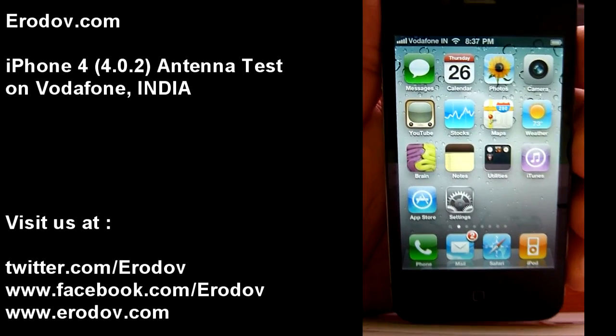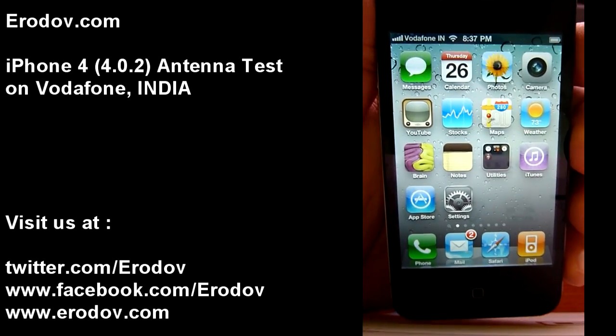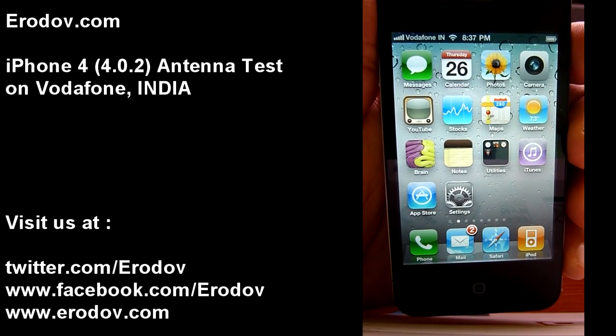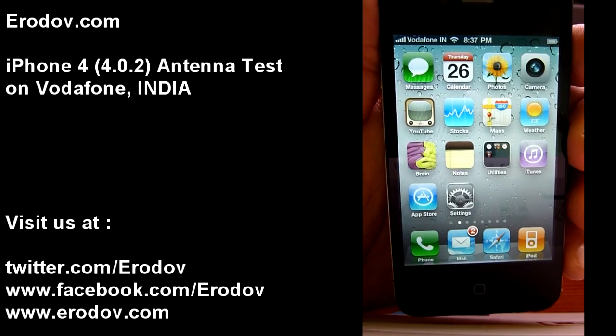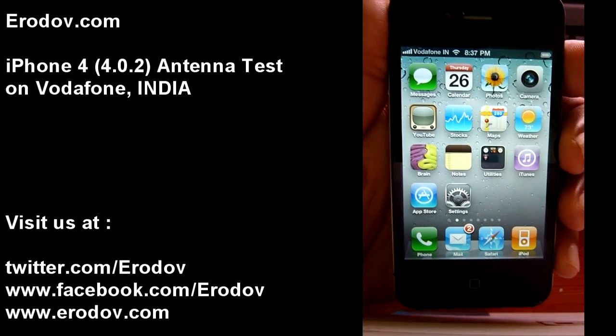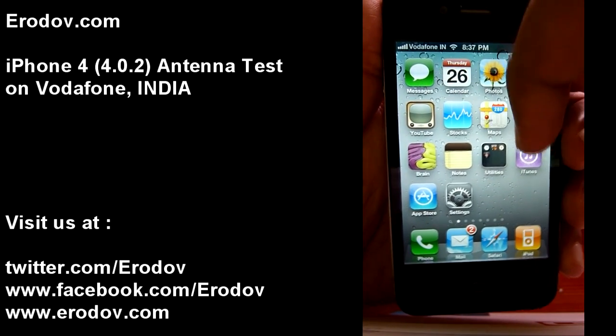Hey guys, this is my new iPhone 4. I just wanted to create a video to show you guys how the iPhone 4 Antennagate affects us Indian users. As you know, we don't have any 3G — at least I don't. I am on Vodafone in Karnataka, Bangalore.